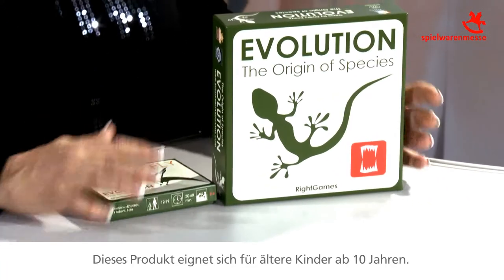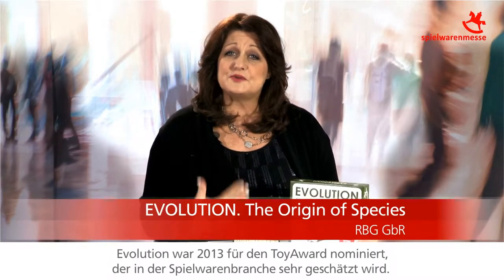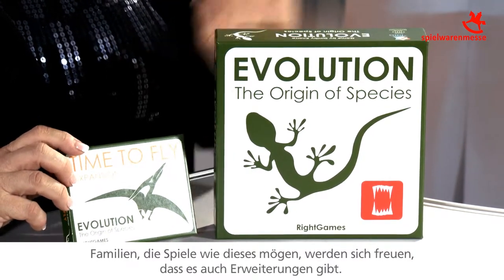This product is designed for older children ages 10 and up. It's about the evolution of the species. It was a 2013 Toy Award nominee, which gave it high regard in the industry. It gives children an opportunity to learn about species starting at the base level, growing to the top of the food chain and not going extinct. Players that are extinct are out of the game. Families that love science will also love that there are expansion packs available.